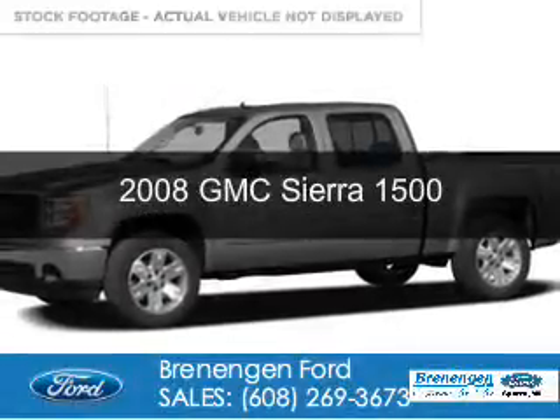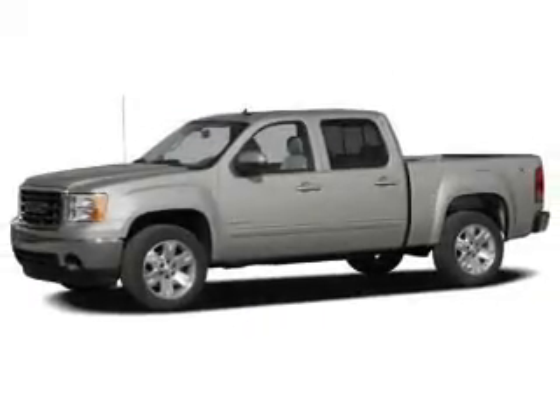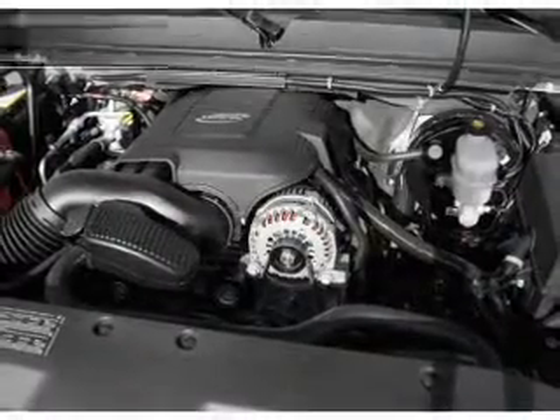This is a used 2008 GMC Sierra 1500. It's powered by four-wheel drive, a 5.3-liter eight-cylinder engine, and a four-speed automatic transmission.